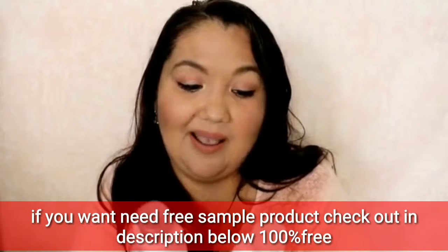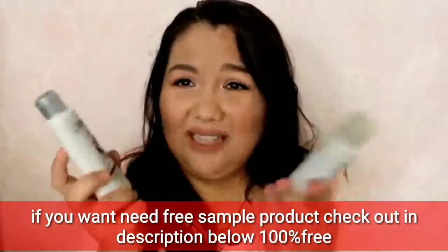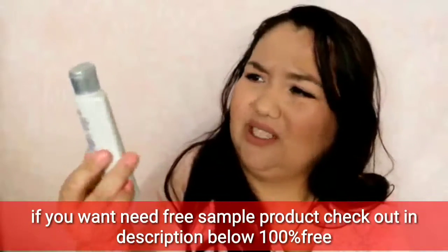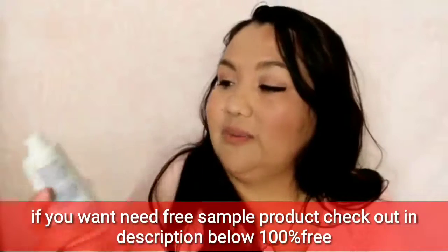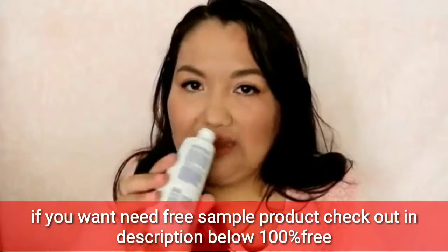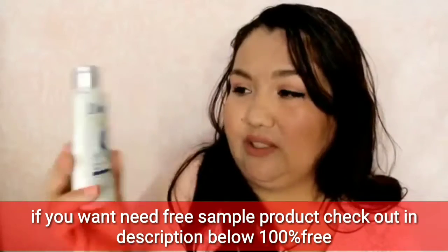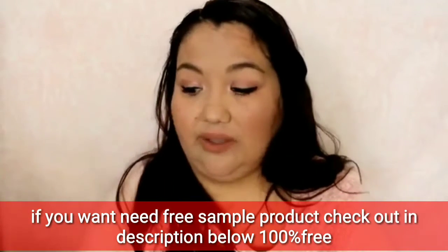Intensive Repair shampoo and conditioner with keratin repair actives. These are bigger than the average sample, even though it says three fluid ounces — they just look bigger for some reason. Oh, that smells so good! It smells fruity and sweet. You guys have got to smell this — Dove Nutritive Solutions Intensive Repair.